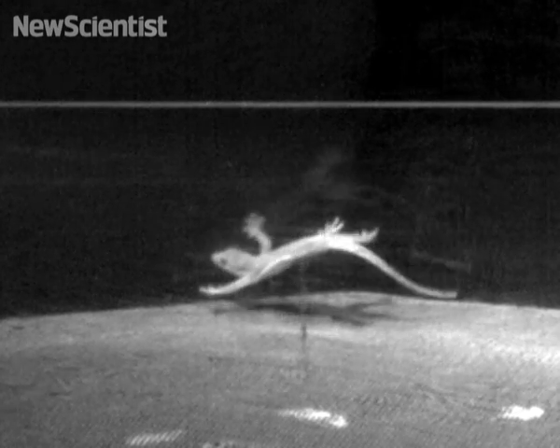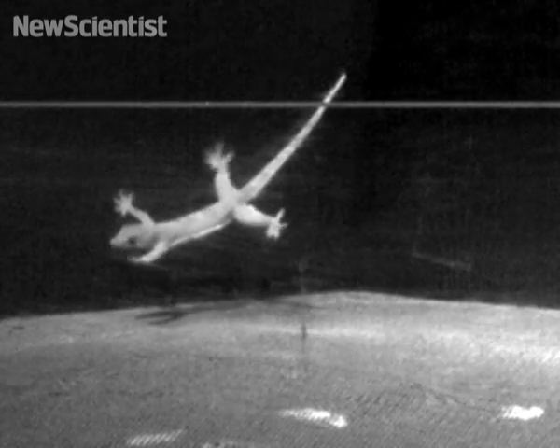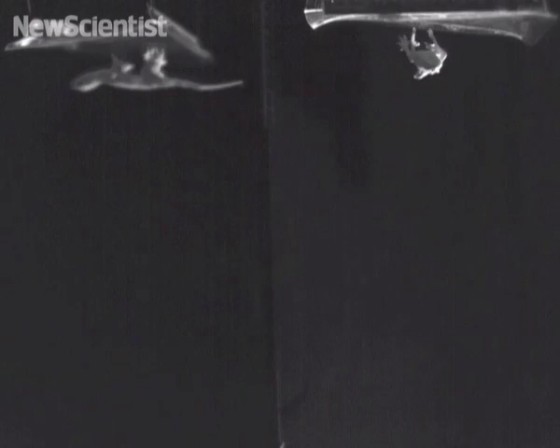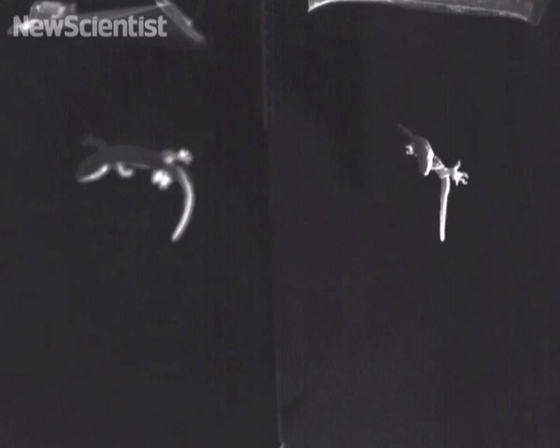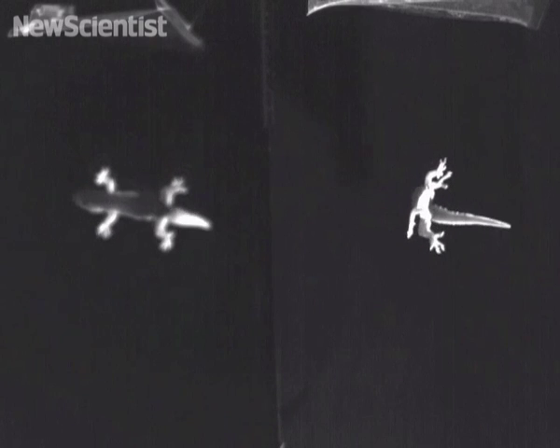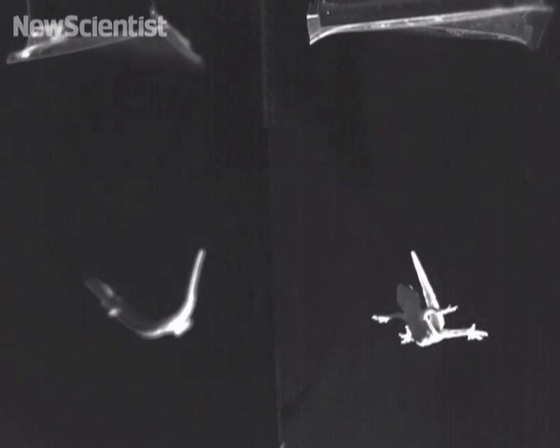When placed in a wind tunnel, a gecko spreads out its limbs and uses its tail to help it glide. During free fall, it can snap its tail in one direction, which forces its body to flip in the other, so that it always lands on its feet. The researchers found that it only took about a tenth of a second for a gecko to rotate its body.